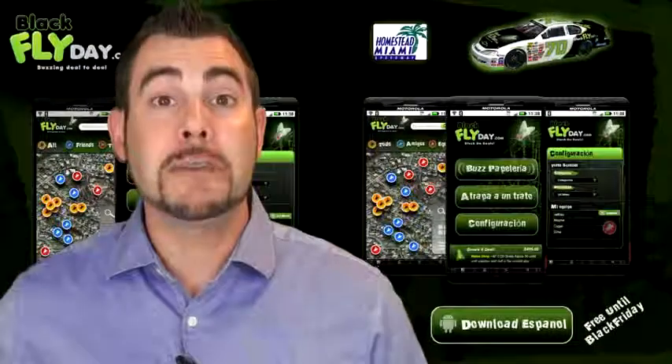Have you ever come across an amazing deal you wanted to share with your friends? Or have you ever missed out on a deal yourself and been really disappointed? We came up with a solution for this: the first ever Facebook Integrated Shopping Team application, Blackfly Day from Iconisys.